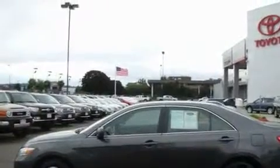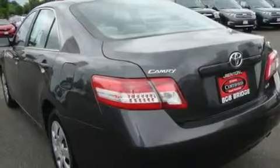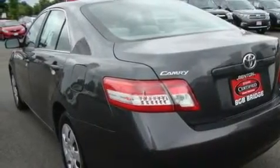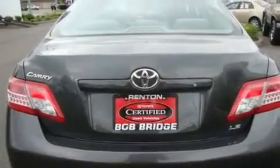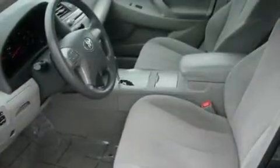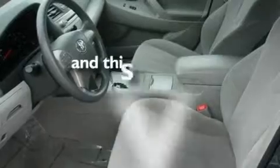Its top features include cruise control, steering wheel controls, a rear window defroster, a portable music device-ready stereo system so you can take your music with you, a traction control system, an anti-lock braking system, a keyless entry system, a CD player, and this vehicle has fewer than 27,000 miles on the odometer.